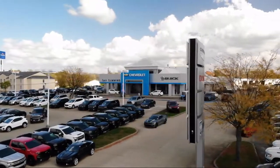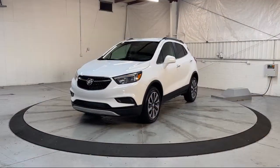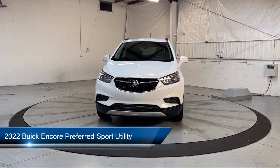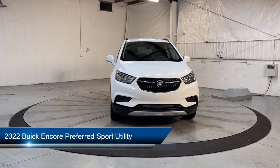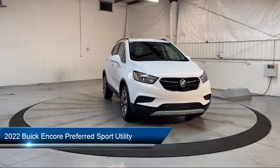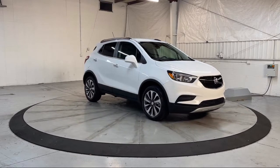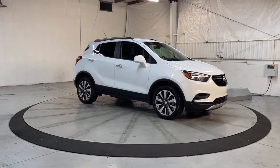Welcome to Dan Cummins of Georgetown, and here's a look at one of our many great vehicles for sale. It comes equipped with ride and handling suspension, heated door mirrors, six-way powered driver's seat adjuster, Sirius XM Satellite Radio, and roof rack.